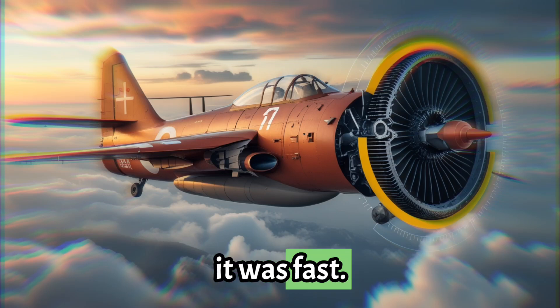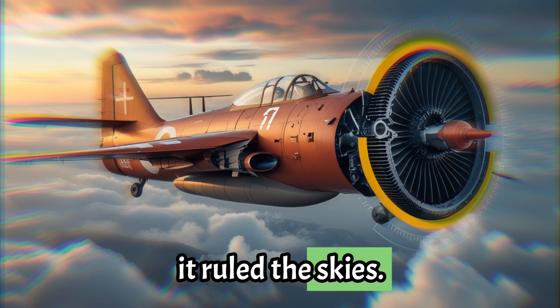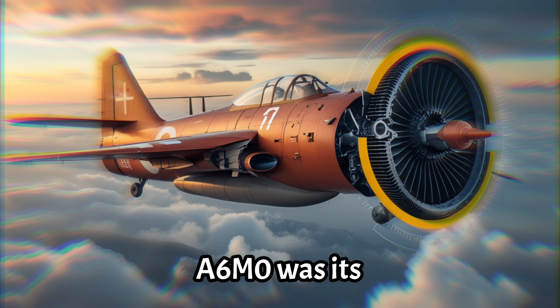It was light, it was fast, and for a time it ruled the skies. But the real secret behind the deadly elegance of the Mitsubishi A6M Zero was its beating heart — the engine.